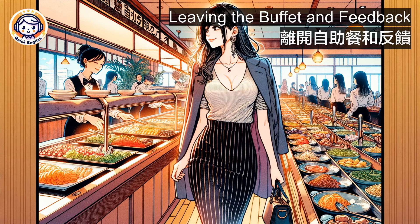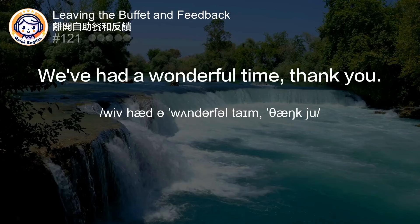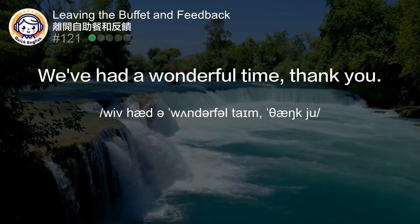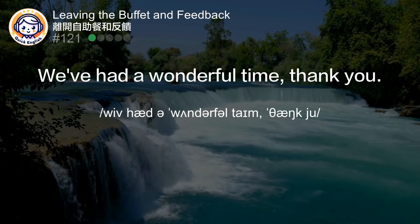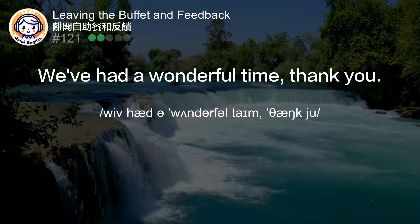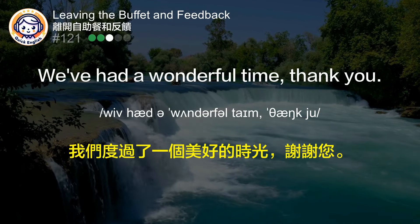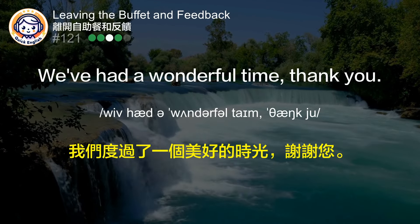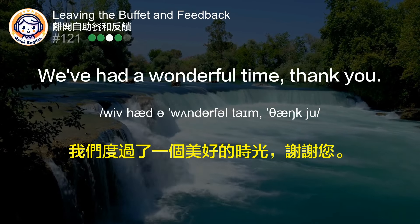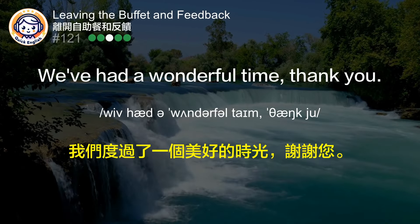Leaving the buffet and feedback. We've had a wonderful time, thank you. 我们度过了一个美好的时光，谢谢您。